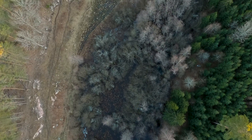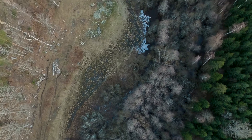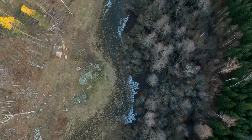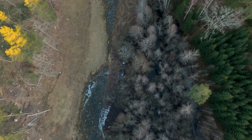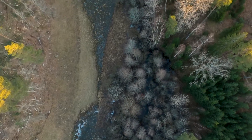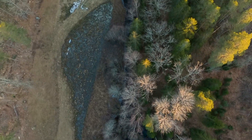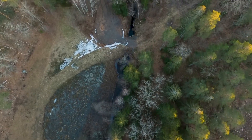Jag som har fått den stora äran att ta med er på en tur genom Döderutsbäcken, Oskarsand, heter Mattias och är någon form av ordförande i föreningen Havsöringens ynglingar. Men framförallt en av alla de ideella krafter som jobbar för havsöringen i bäcken. Vi kommer att starta varje avsnitt med en överflygning och avsnitt ett börjar vi uppe vid sjön.